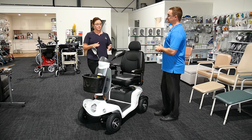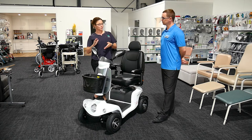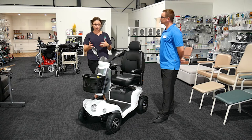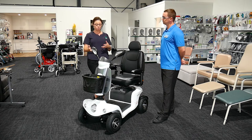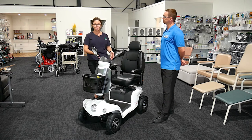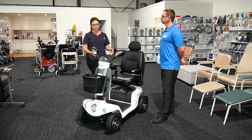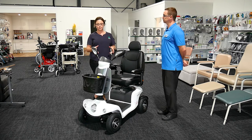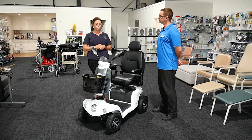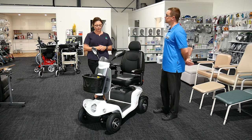We'd normally go over the places they're going to use it, and also if they're going up hills, as that 32 kilometers is reduced significantly on inclines. We look at speed, blinkers, lights, and adjustable mirrors. When we deliver a scooter, it's not just 'here's your scooter' — we actually go through all those functions with the client and check that they can perform their head checks, just as they would in a car.